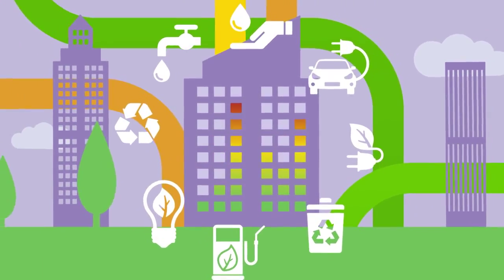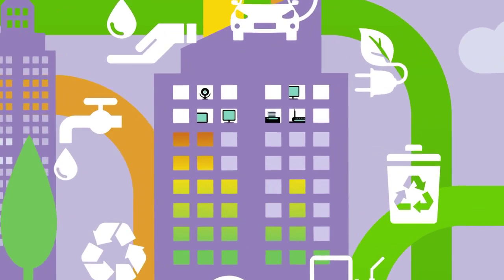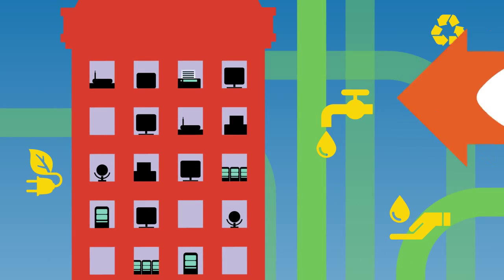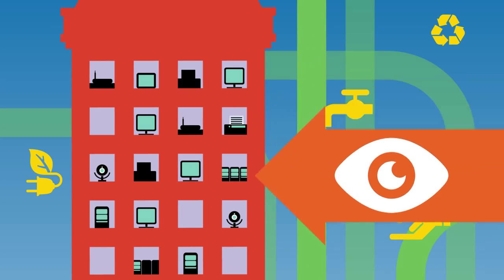Every organisation faces increasing external pressure to lower its carbon footprint, as well as the internal need to minimise energy use to help deliver efficiency targets. But finding out specifically how energy is used, where and for what, can be easier said than done.